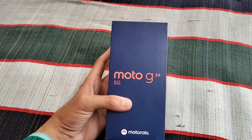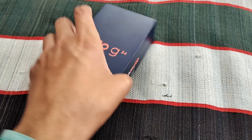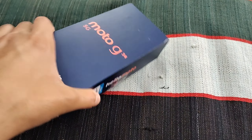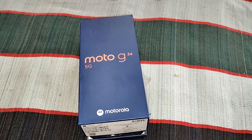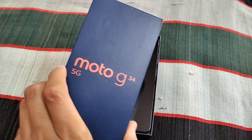When you order online, the delivery person will open the box in front of you so that it can be verified that all parts and the phone are intact, with no issues. There are some frauds, which is why it has been opened in front of me.